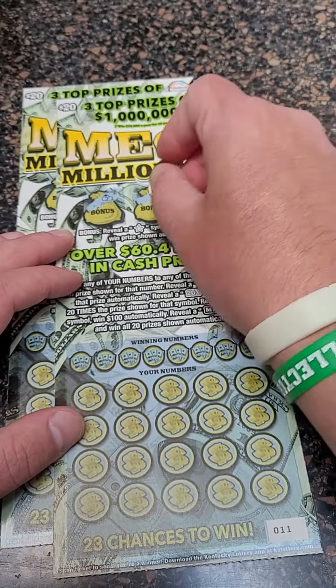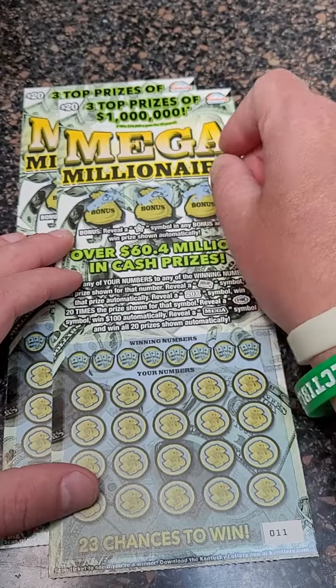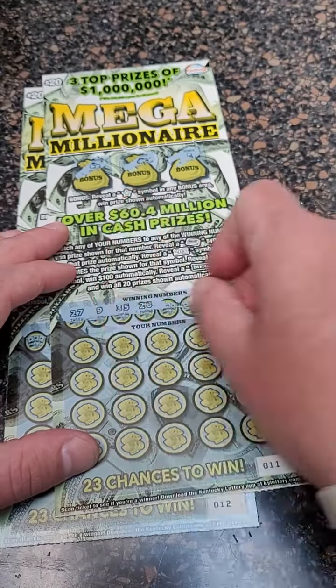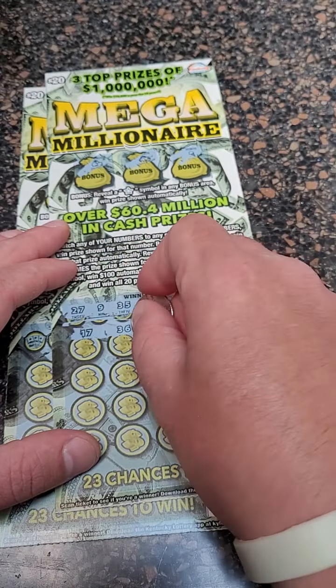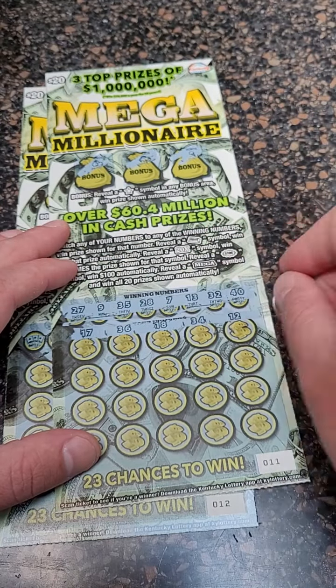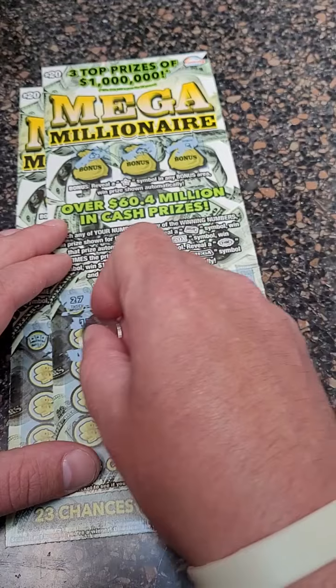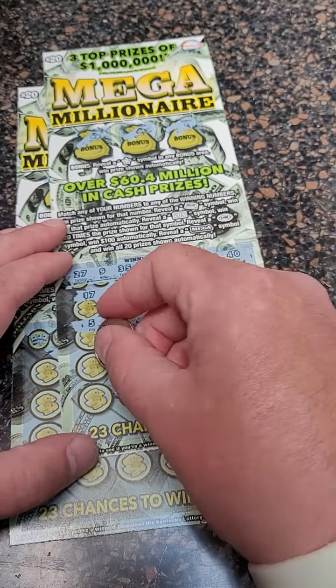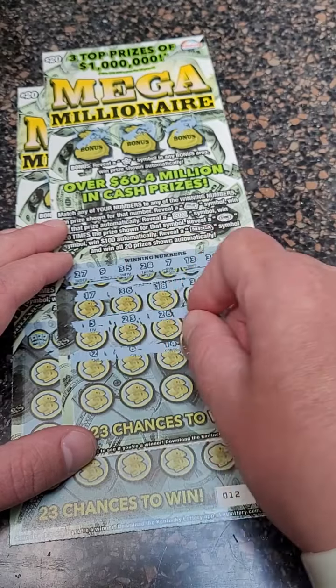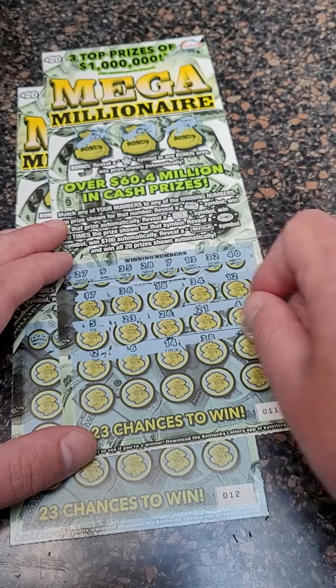$100 spent, we are down $80. Can we hit a good one? Come on, big winner. By the way, we are uploading lottery ticket videos every single day here on the page. Feel free to check out those big winning videos and stop by a live stream — say what's up in the chat. Love getting in the chat with you guys while we scratch the lottery tickets live.